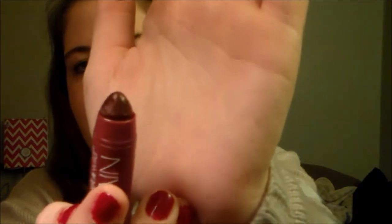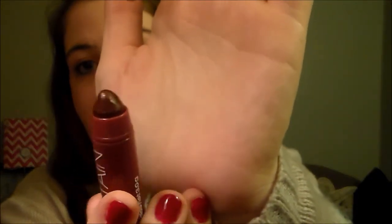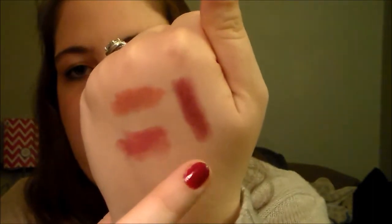The next lip product is also from Wet n Wild. It's also a balm stain — the moisturizing lip color. This one is 124 Lady in the Vamp, and it's actually the color I'm wearing right now. This one is a bit darker; it looks pretty intimidating if you're just looking at it. But I'm pretty pale, let's be honest. I think it's a color that a lot of people can pull off.